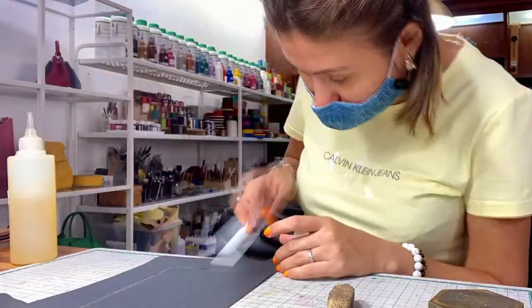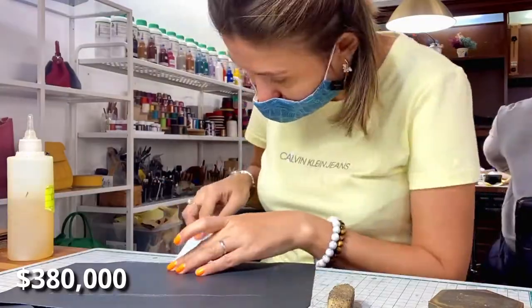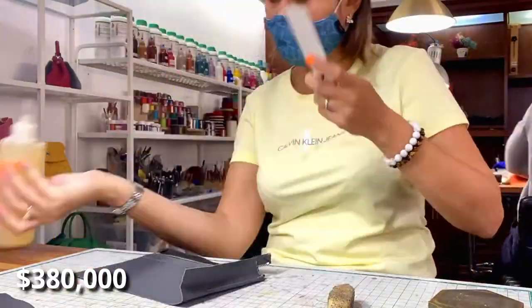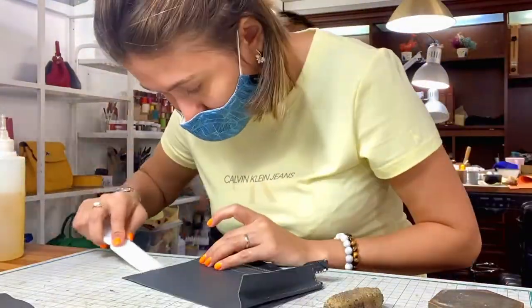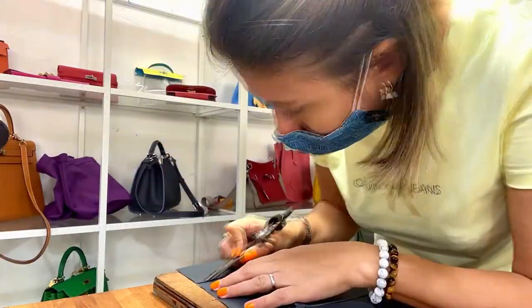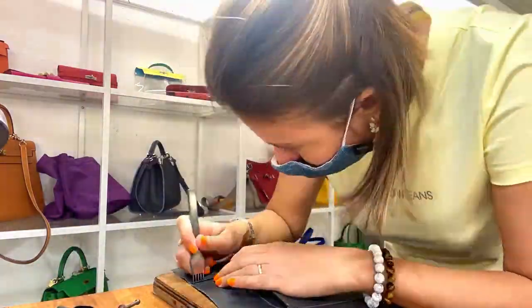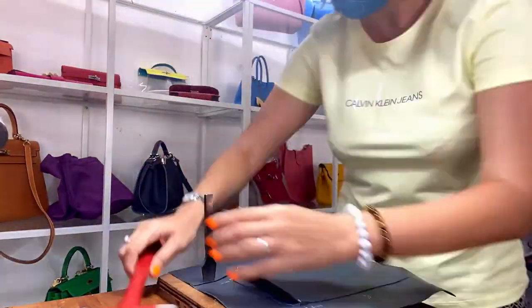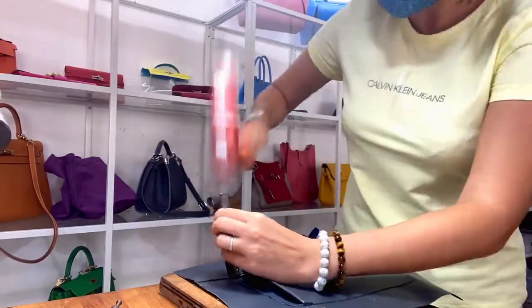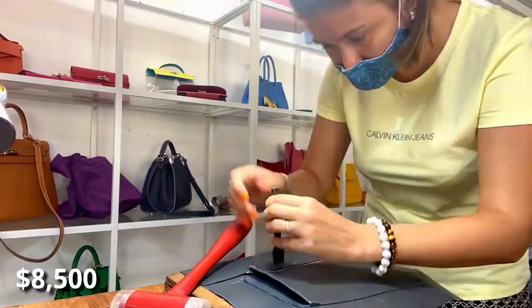The most expensive Birkin in the world was sold for $380,000 — crazy price, right? The cheapest price that you can get your Birkin starts from $8,500.